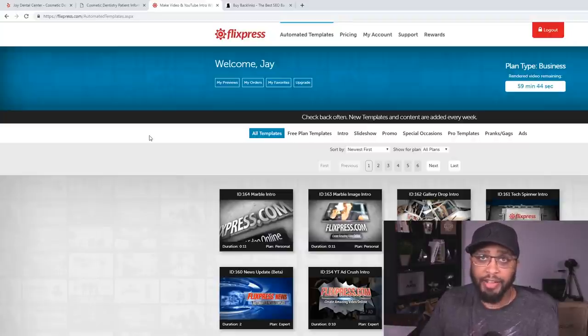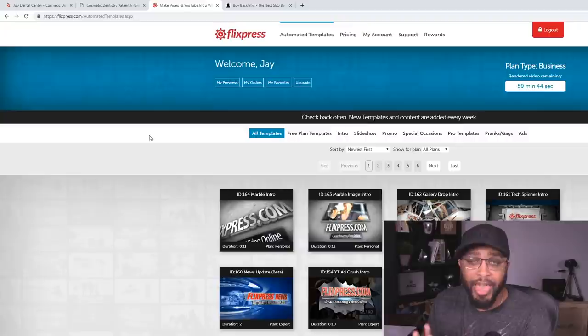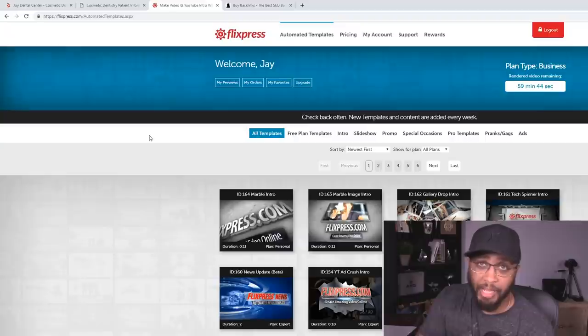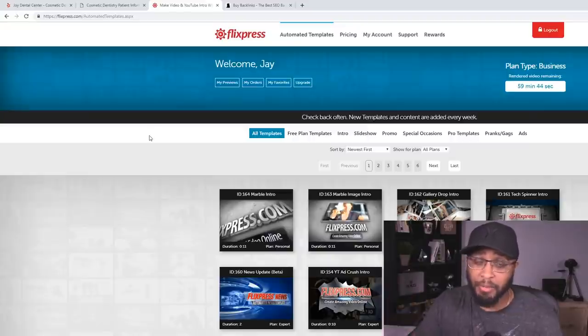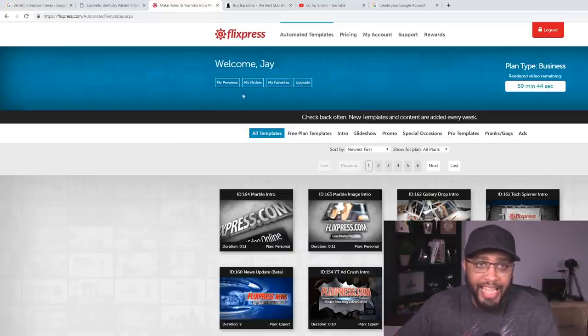Flixpress is a site a lot of people don't know about. You can create stunning, high quality, high-end video ads on this website — you can also create intros. When I started this strategy back in the day, we didn't have this. It was hard; you had to spend thousands of dollars to get an ad created. With this site, you get professional actors — just like the commercials you see on TV — at a very low cost. You can actually sign up and get started for free.